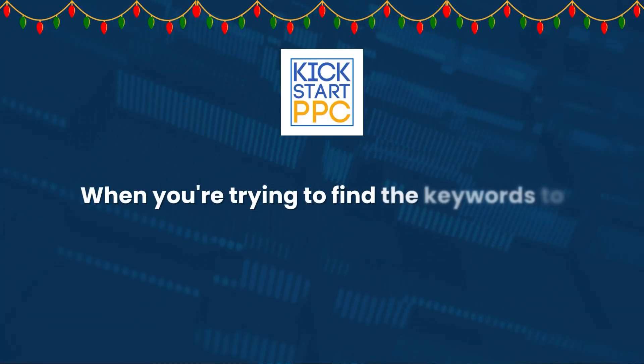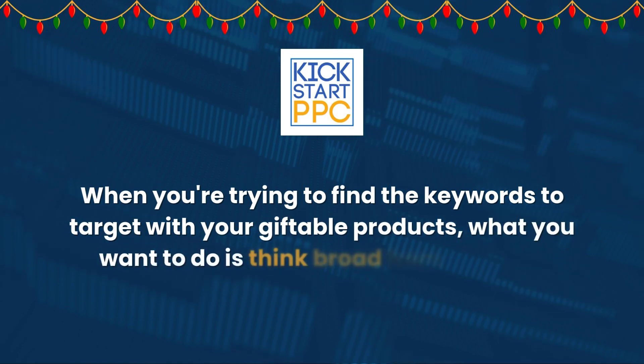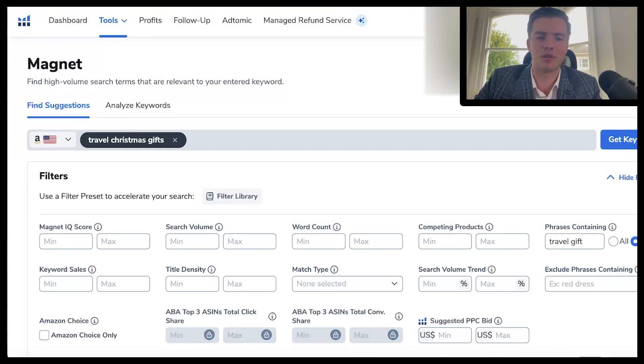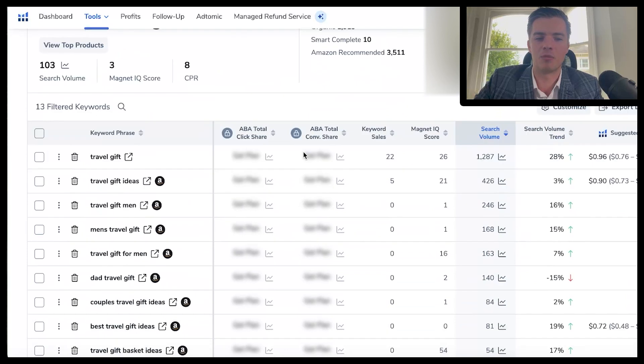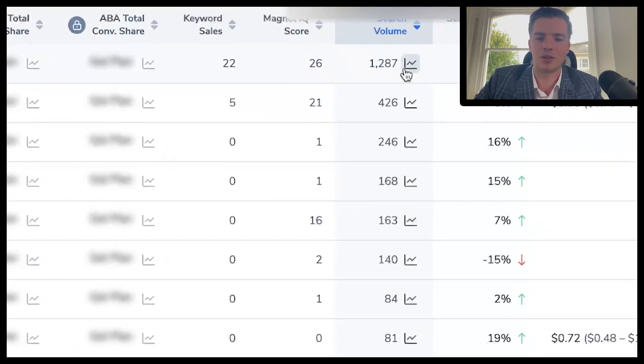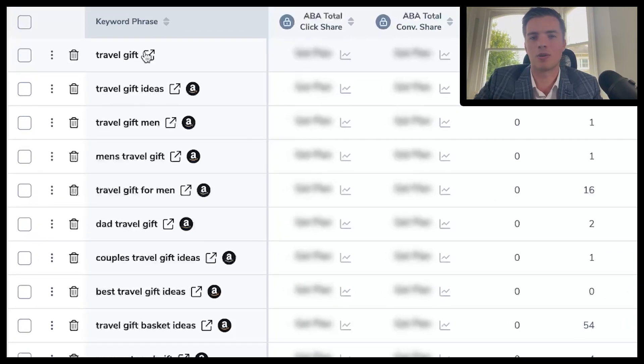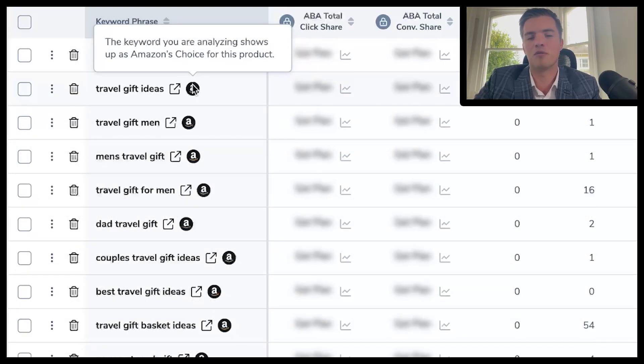When trying to find keywords to target with your giftable product, think broad from the start. For example, with a rucksack — what's it going to be used for? Travel. So 'travel Christmas gifts' is something you want to look at. Pop it into Helium 10 to make sure you have those phrases. You'll come up with things like 'travel suitcase gift,' 'travel bag gift,' 'travel gift ideas for my brother,' 'travel gift ideas for men,' 'travel bag gift men.' You want it to include the product within the search term — not just 'travel gift' or 'travel gift ideas' on their own, as those are too broad.